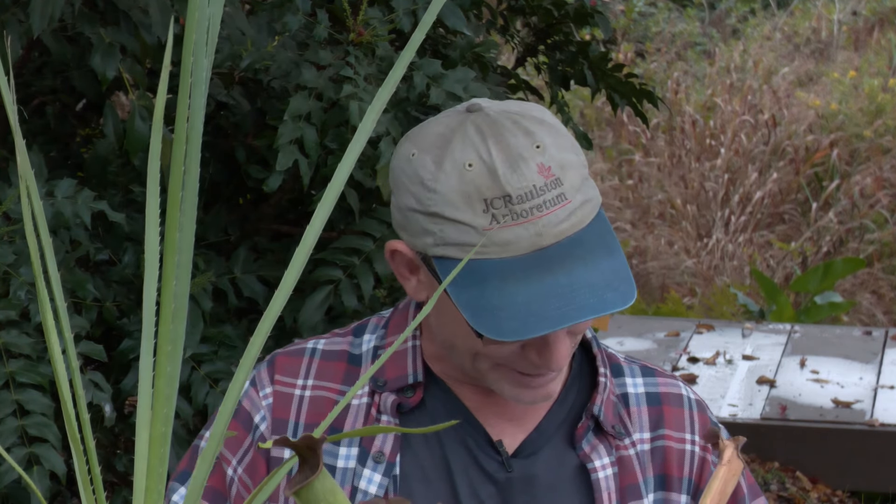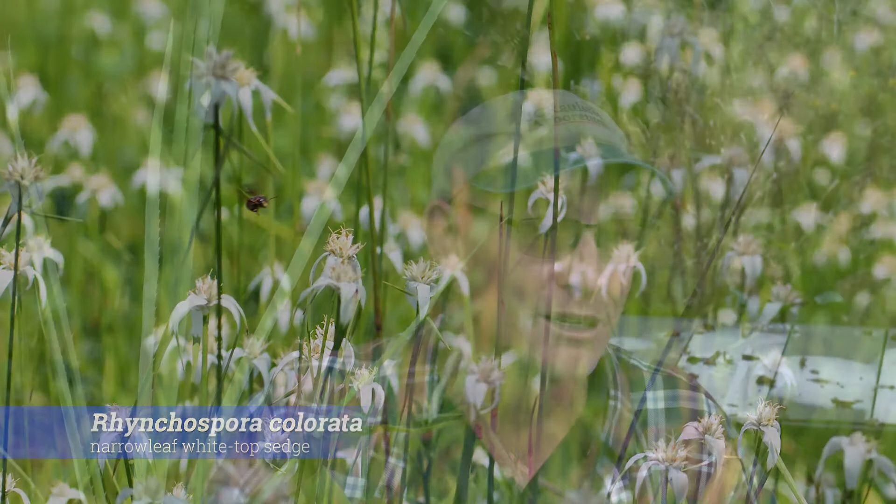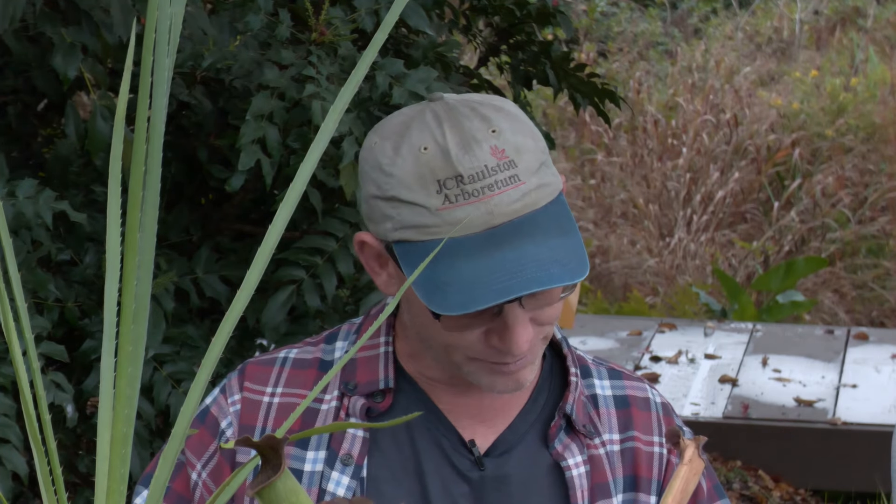Something a bit more grassy but not overly weedy — it does spread — is Rhynchospora colorata, the white top sedge. That picture is from out at the coast in the Croatan National Forest, right along the road where I probably took that. It grows in the wet ditches. You can grow it in evenly moist soil too, but it will be fine with its feet in the water. It's not like its cousin nutsedge and it does spread, but it's not weedy.